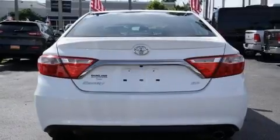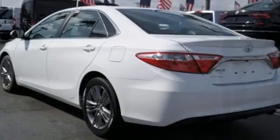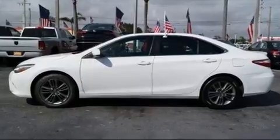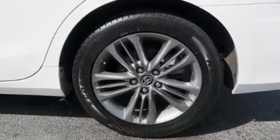It distinguishes itself from the competition with features such as one-touch window functionality, a leather steering wheel, heated door mirrors, and more. Premium sound drives six speakers, providing you and your passengers a sensational audio experience.